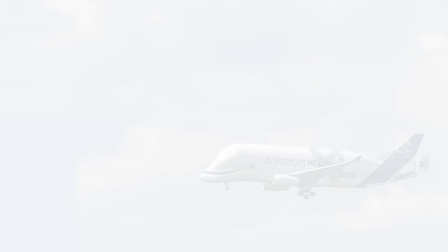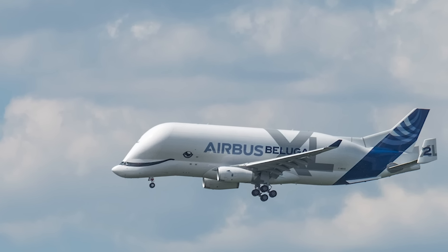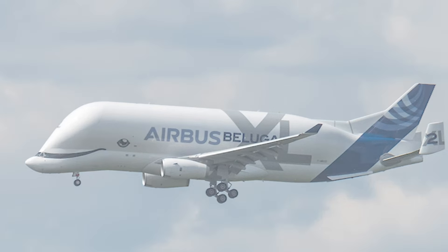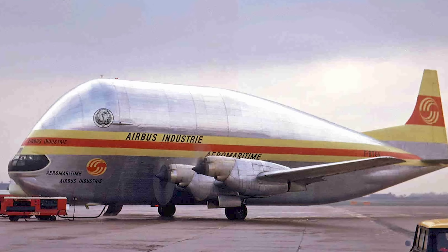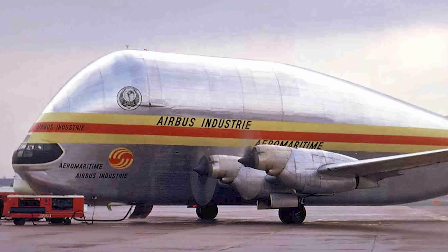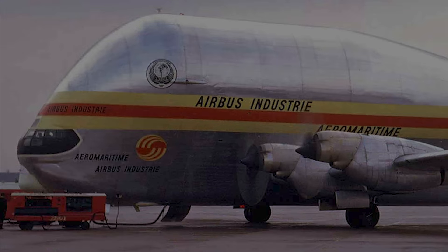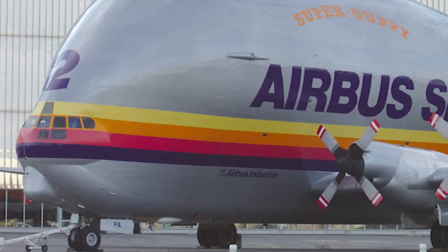Airbus' fuselage transporters go back further than Boeing's. The Beluga XL was only introduced in 2020. Before that, Airbus used the Beluga and the Super Guppy, going right back to its founding. Airbus introduced the Super Guppy aircraft in 1972. This was a fleet of four modified Boeing Stratocruisers, and were used to transport parts for Airbus' first aircraft, the A300.